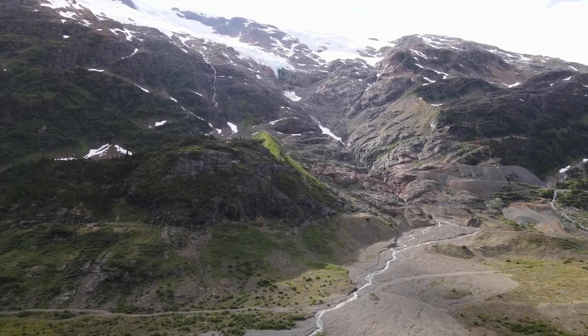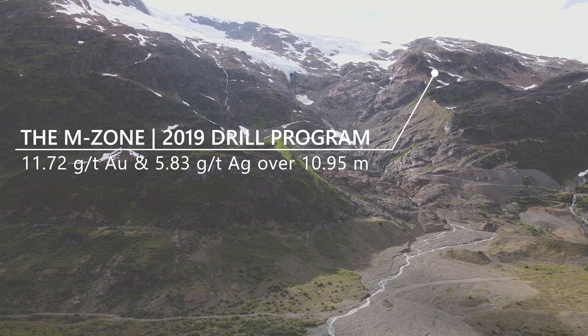In 2019, we drilled the M Zone and delivered some truly impressive results. We stepped out 50 meters in front of the known ore body and showed that high-grade gold continues down-plunge along the main structure, extending the known deposit to the west and at depth.